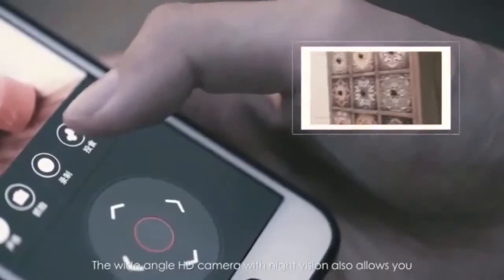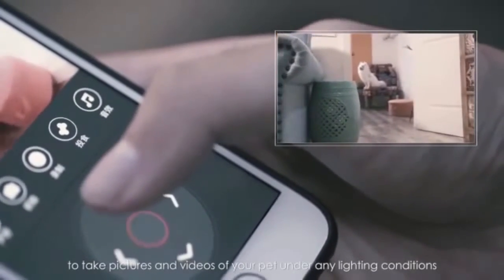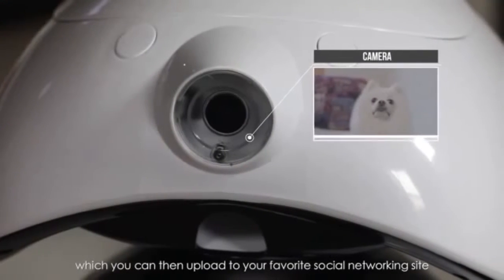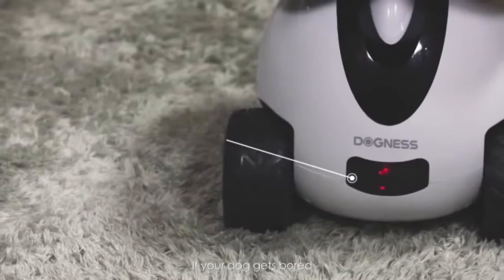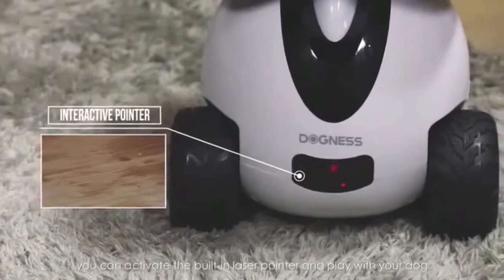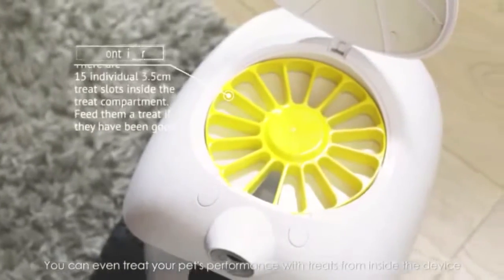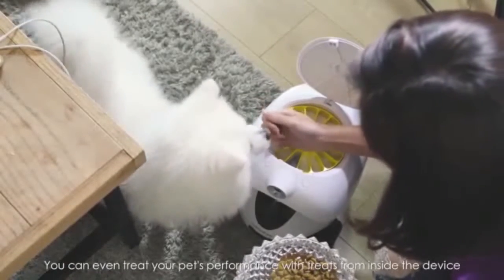The wide-angle HD camera with night vision allows you to take pictures and videos of your pet under any lighting conditions, which you can then upload to your favorite social networking site. If your dog gets bored, you can activate the built-in laser pointer and play with your dog, or even treat your pet with treats dispensed from inside the device.